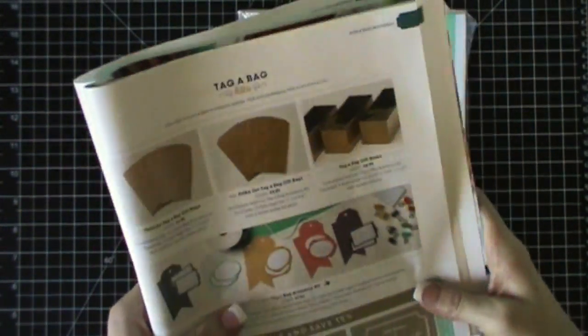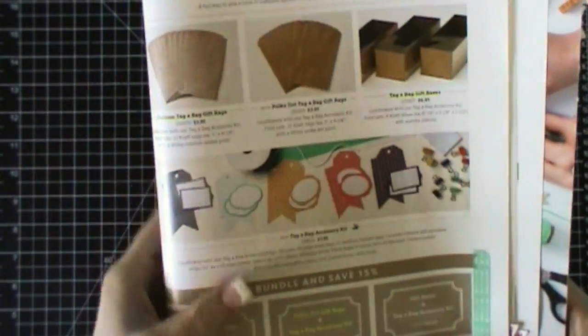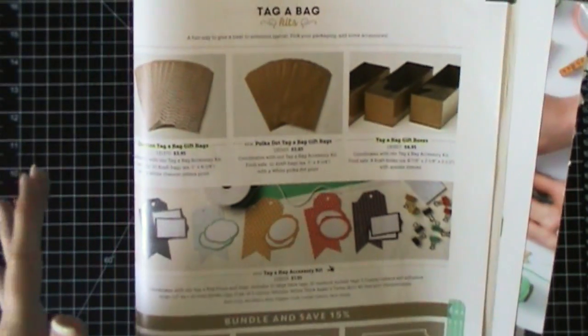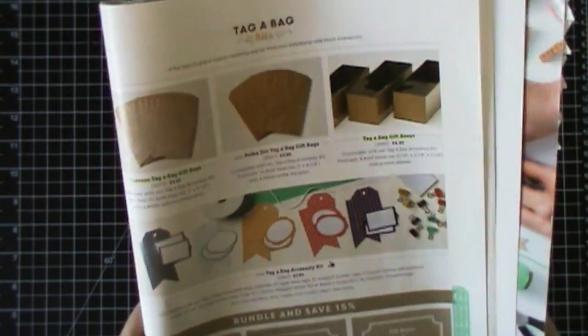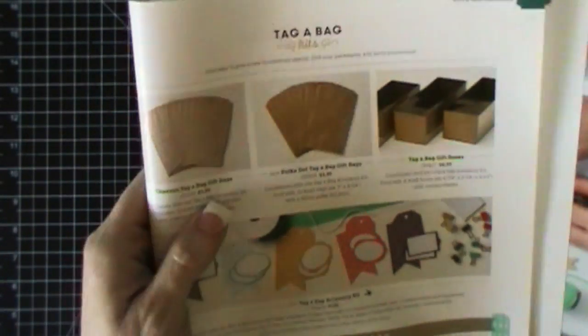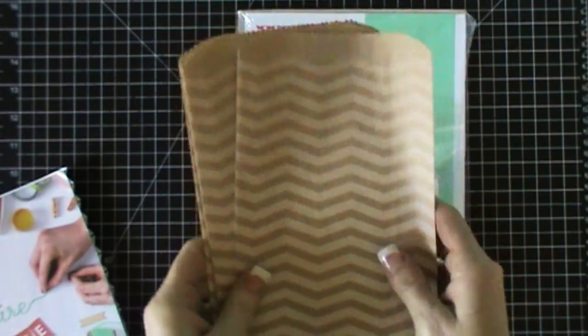Hi everybody, Tina here with Loving Life's Little Blessings. I just wanted to do a really quick product share. I got this bundle - I love these tags and bags. You guys know I use these boxes all the time for organizational stuff in my craft room, but these bags are really great for gifts. Last year we had the chevron bags and they look like this and they're super cute.